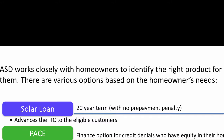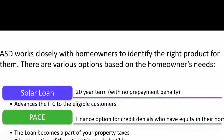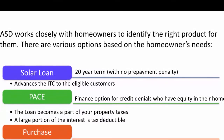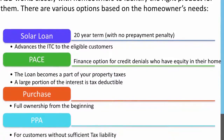Our main product is the Solar Loan, which is a no-money-down, fixed-rate program, which allows homeowners to take advantage of the solar tax credit and redirect their utility costs into owning their own system. The PACE option is best for customers who may have credit challenges but do have equity in their home.